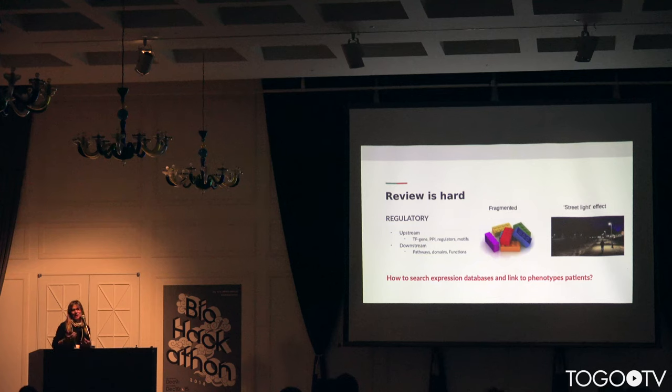For example, in this regulatory hypothesis, what kind of information is relevant for our problem? Once we know what kind of information we want to search, linking and searching for this information is difficult because the information is fragmented. There is also a streetlight effect — an observational bias — that we want to avoid. One specific question from our collaborators was: how do you search expression databases to try to link our observation with patient phenotypes?